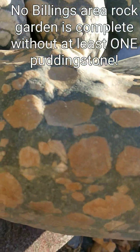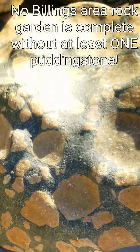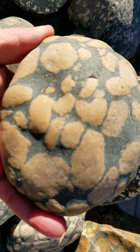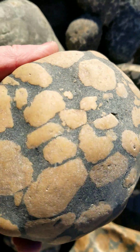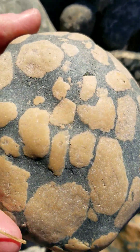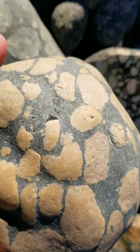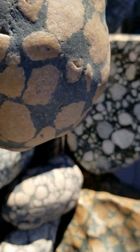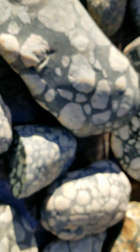If you've collected along the Yellowstone River for any length of time, you've probably come across these. If any of you could help me, I would much appreciate it in the comments as far as the geology of these. I know they also occur in the dikes and sills. I actually came across a beautiful dike of Puddingstone not far from Cook City.